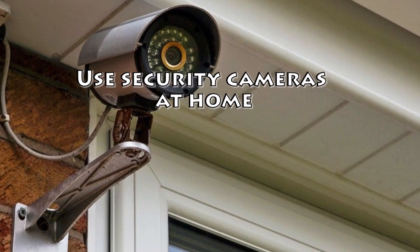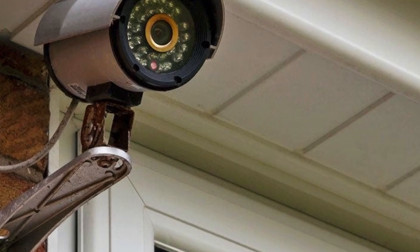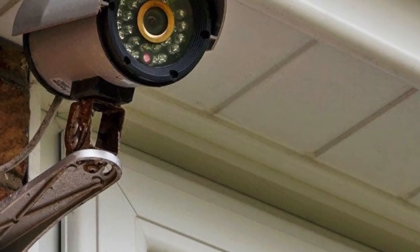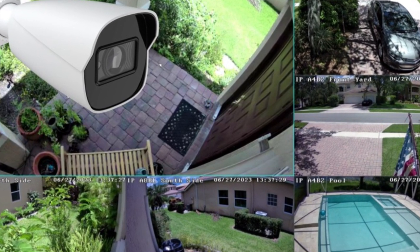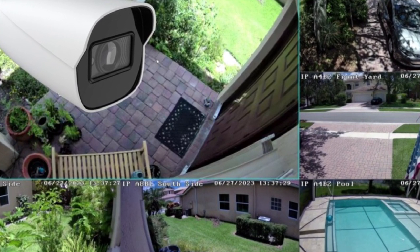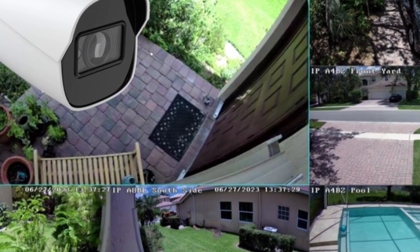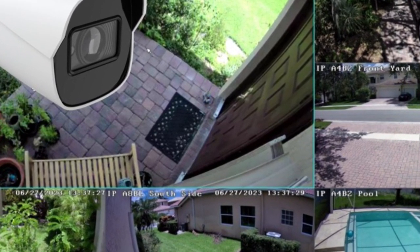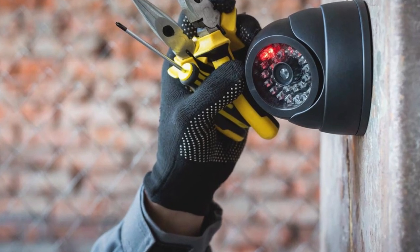Tip 8: Use Security Cameras At Home. If you often park in your driveway, a good outdoor security camera works well to deter car theft. Vivint's Outdoor Camera Pro takes security cameras up a notch with features that proactively prevent crime. It uses proprietary technology to recognize lurkers on your property, then plays an audible tone and illuminates an LED ring around the camera, letting thieves know they've been spotted and sending them running.